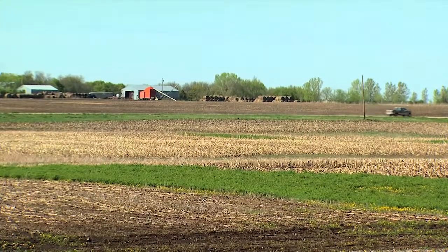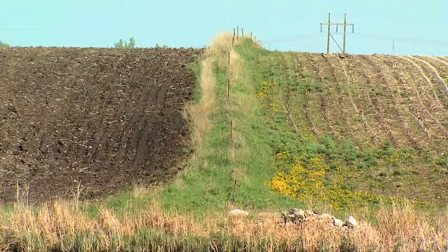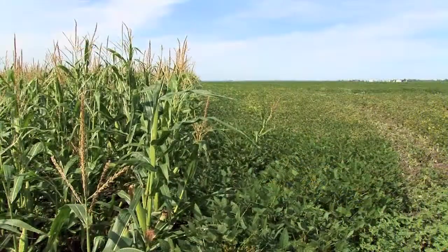I would put no-till agriculture as probably the most effective way to store carbon in agricultural soils while simultaneously producing a crop.